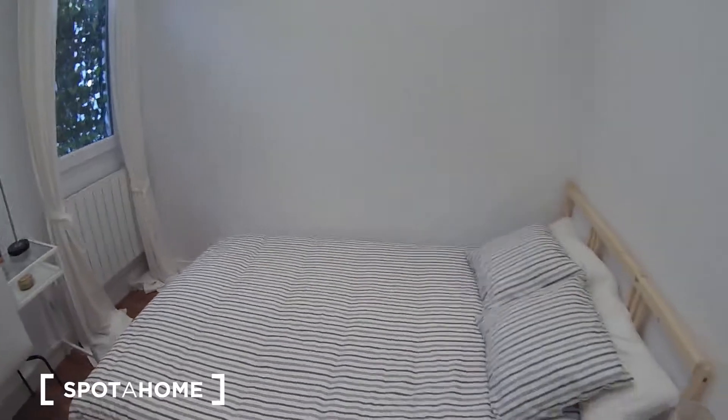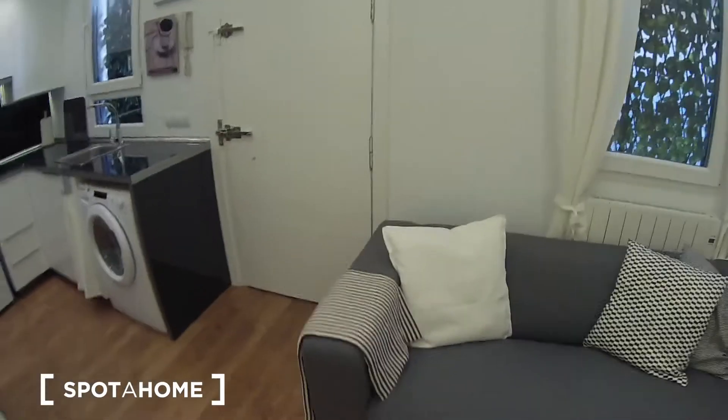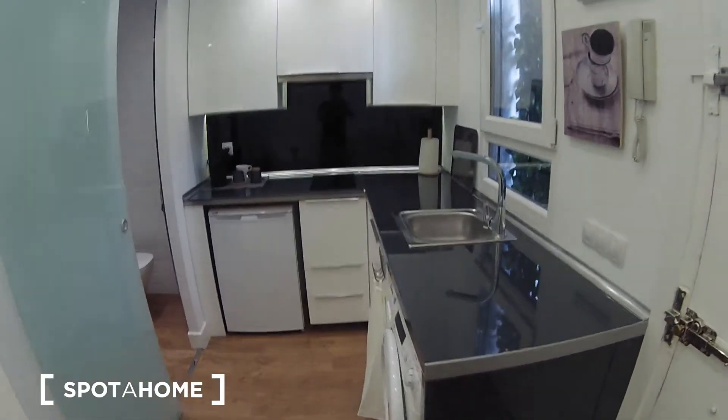Let's have another look at this nice bedroom. Another look of the living room and a final look of the kitchen. So this is everything — I hope you liked it, I really did. Remember: nice one-bedroom apartment located in the Chamberí area. This is Javier from Spatahop Madrid. See you next time. Bye.